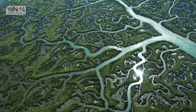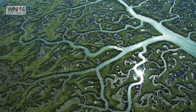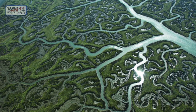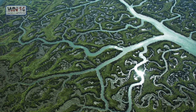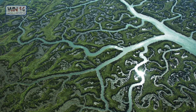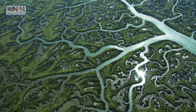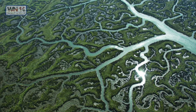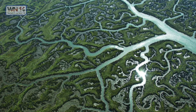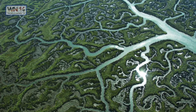Doñana National Park. Doñana National Park is a natural reserve in Andalusia, southern Spain, in the provinces of Huelva and Seville. It covers 543 square kilometers, of which 135 square kilometers are a protected area. The park is an area of marshes, shallow streams, and sand dunes in Las Marismas — the delta where the Guadalquivir River flows into the Atlantic Ocean. It was established as a nature reserve in 1969 when the World Wildlife Fund joined with the Spanish government to purchase and protect a section of marshes. Photographers are able to capture very beautiful images of this site.